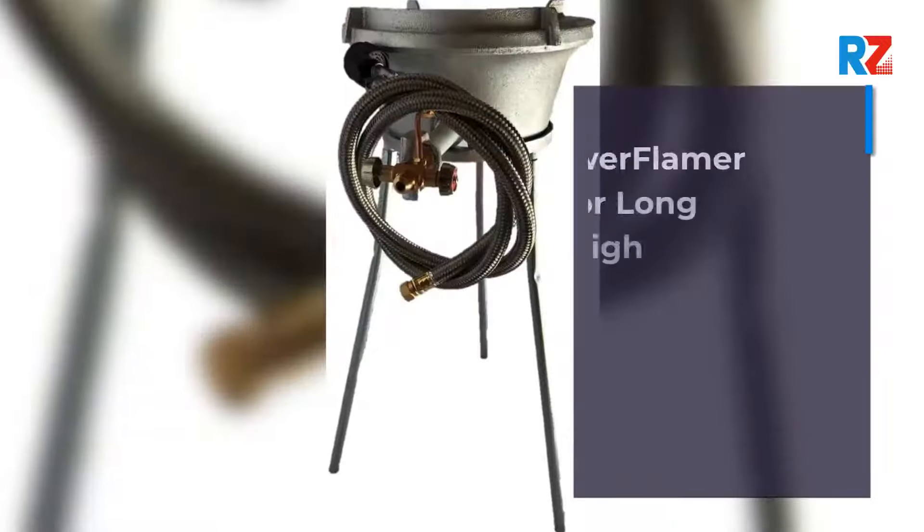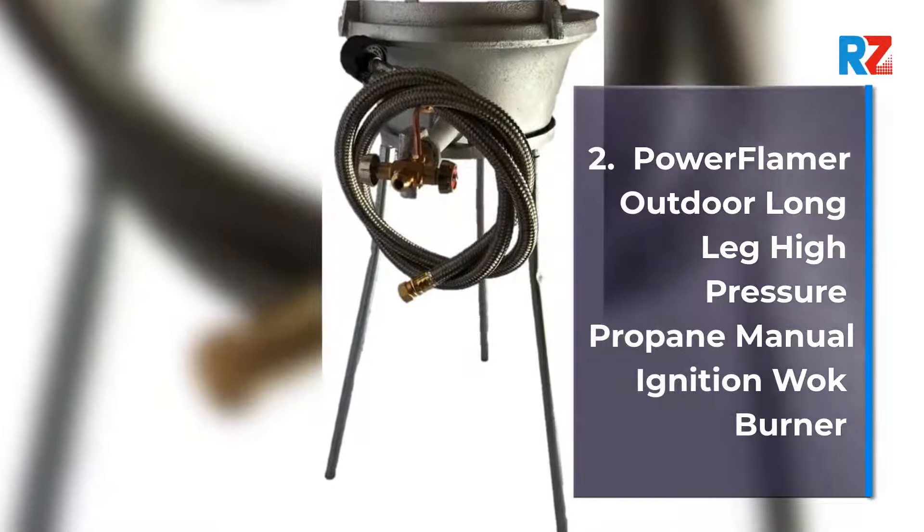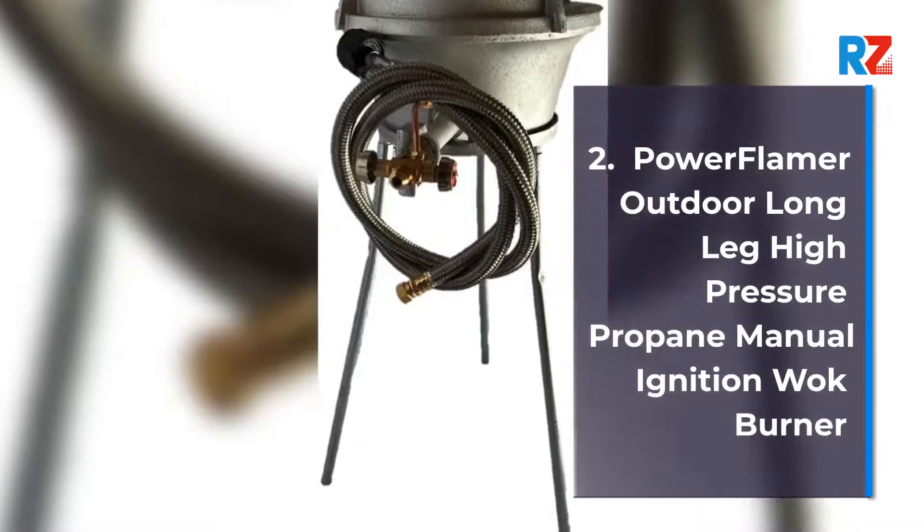2. Power Flamer Outdoor Long Leg High Pressure Propane Manual Ignition Watt Burner.